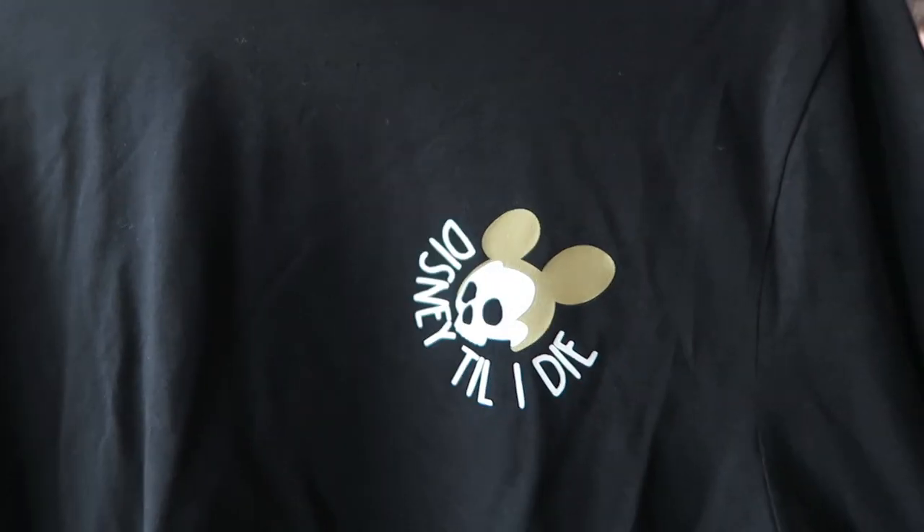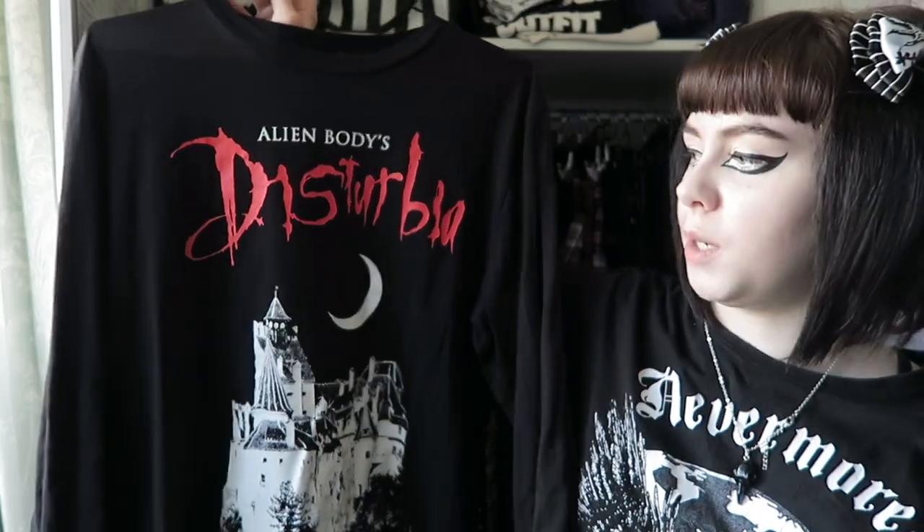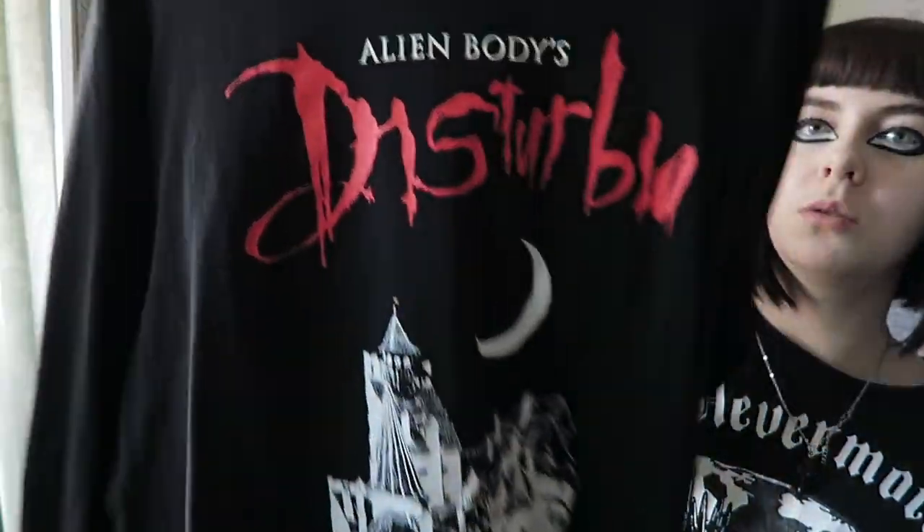Moving on to long-sleeve tops. This recent one from the Crafty Burrito subscription says 'Disney It Till I Die' — I'll wear it more as a loungewear top as the material is a bit thin. I also have the Disturbia Transylvaniac top with the castle print and print all down the sleeves, which I've worn in quite a few videos and really love.